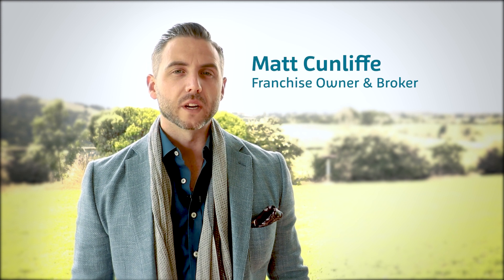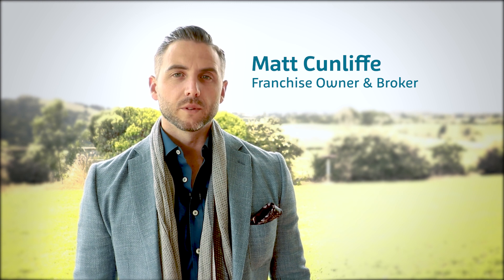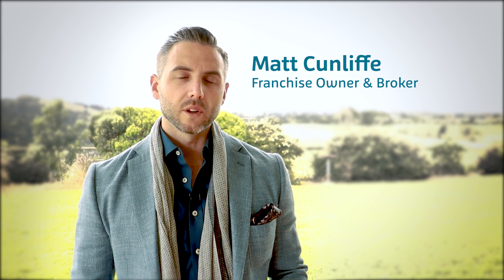Today I want to talk about credit cards and how they might affect your home loan application. What a lot of people don't understand about credit cards is that even though you might not use them, or might not owe the full amount on that card, the bank still takes into consideration the full limit when they're assessing your affordability.